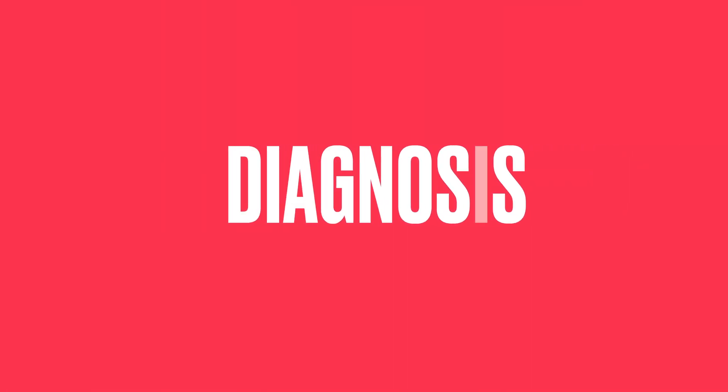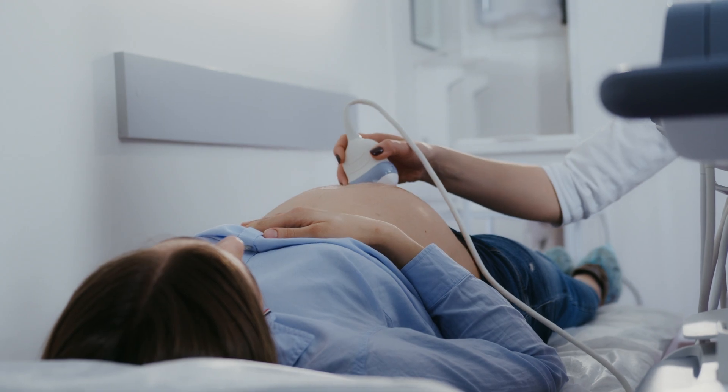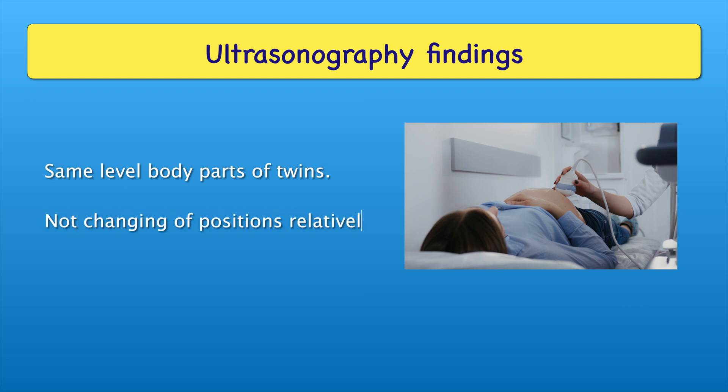Now let's discuss the Diagnosis part. Diagnosis is mainly based on Ultrasonography. In Ultrasonography, findings may include same-level body parts of the twins, no relative change of positions, and a single placenta.